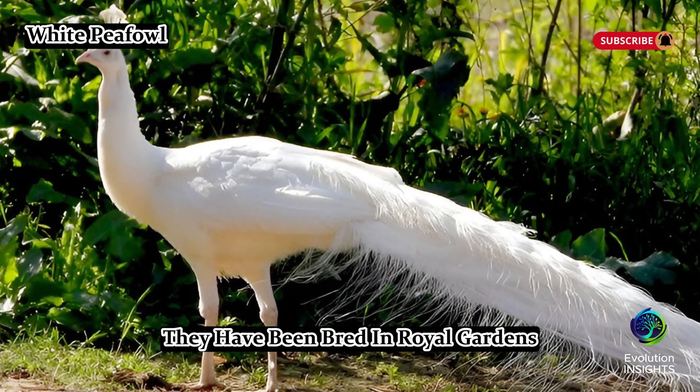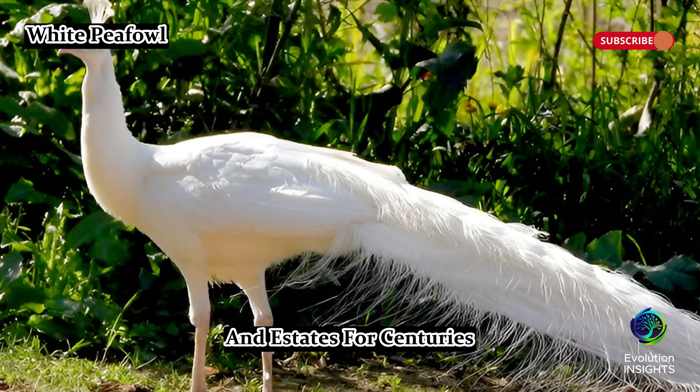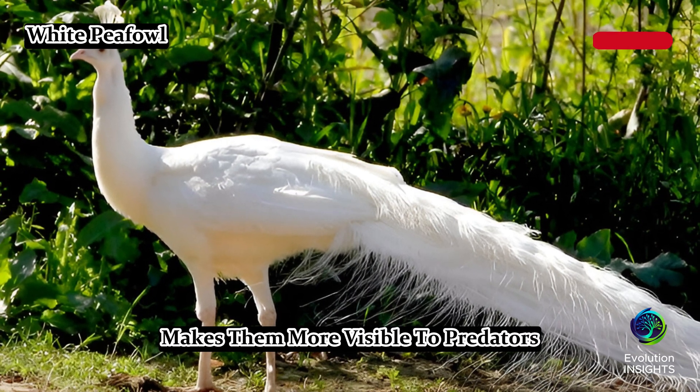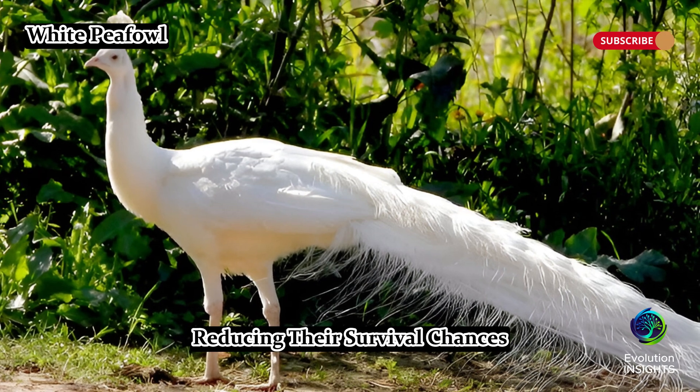Due to their striking appearance, white peafowl have been bred in royal gardens and estates for centuries. However, in the wild, their white coloration makes them more visible to predators, reducing their survival chances.